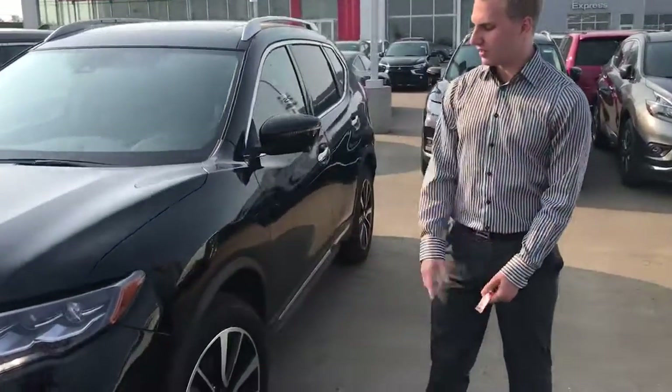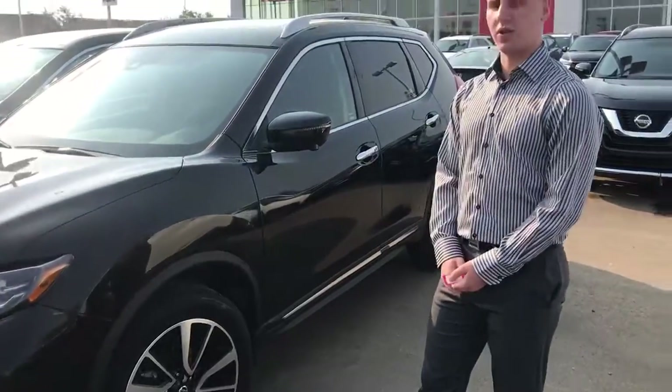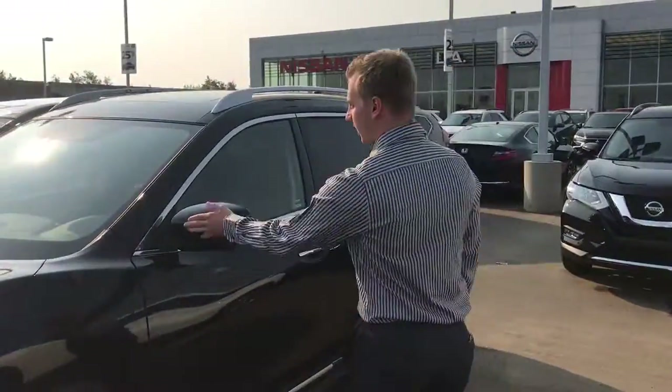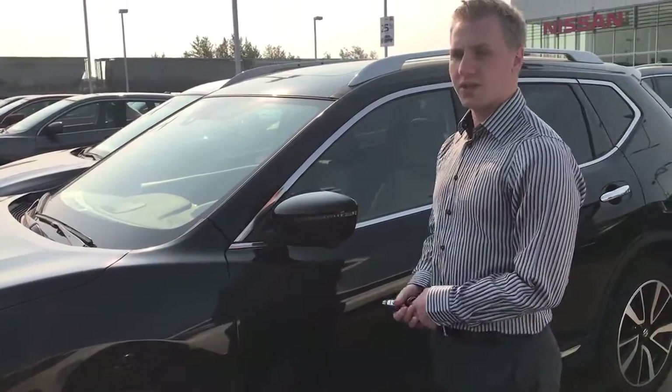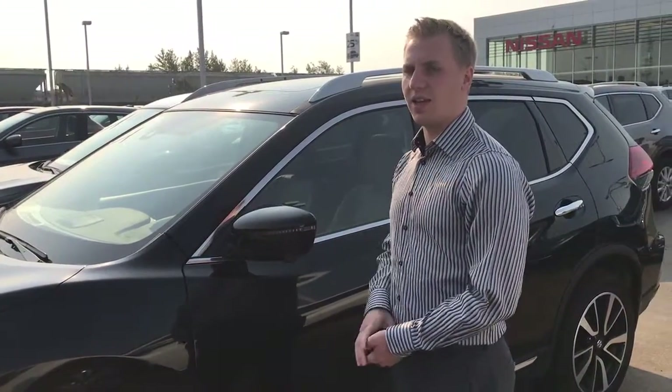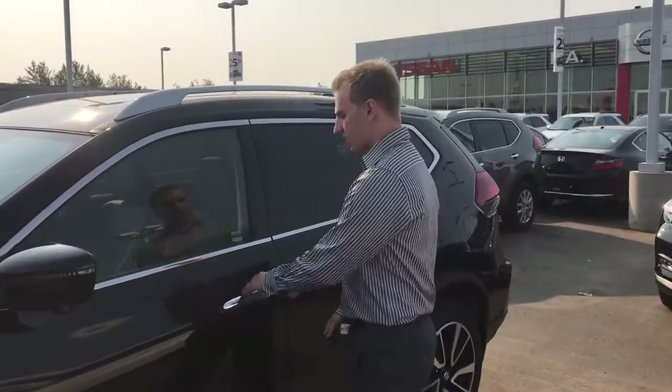We're going to get our 19-inch two-tone aluminum alloy wheels on this one, which absolutely looks gorgeous in my opinion. LED sill light strips on this one, cameras underneath here. The 360 camera works by having a camera underneath each side mirror, a camera on the front, and a camera on the back.